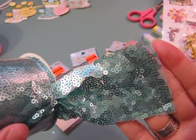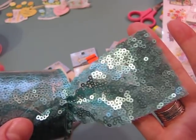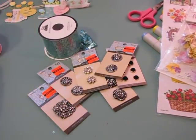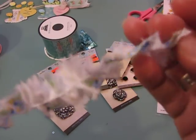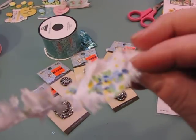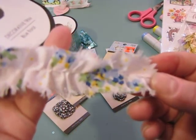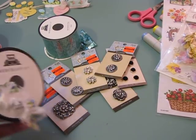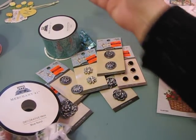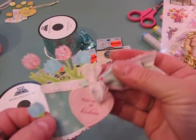I got this one — a sparkly sequin ribbon for birthday gift bags — and also a sewn piece of fabric ribbon with blue, green, and yellow flowers for spring. I thought it would work really well as a tag tie, kind of like what I just showed on my last video with the little rain boots and the fabric tie.